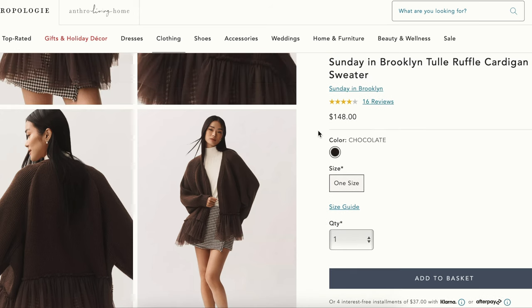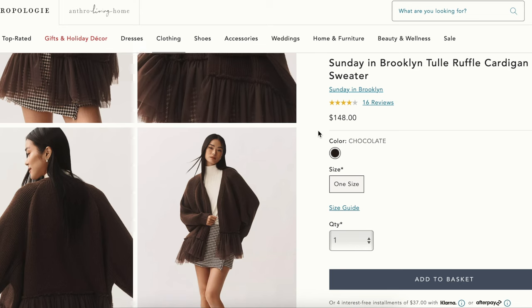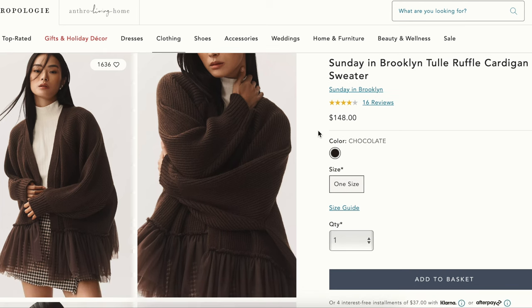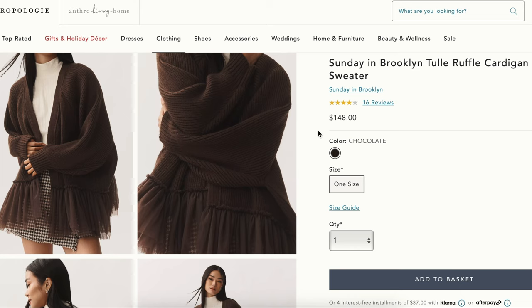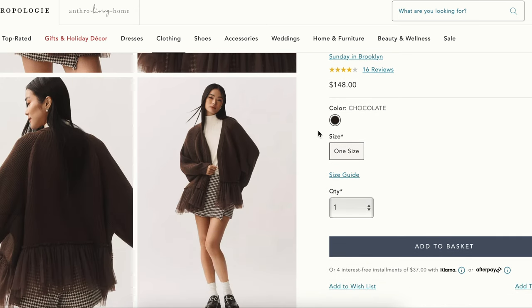Here it is — the Sunday in Brooklyn Tulle Ruffle Cardigan Sweater, sold by Anthropologie. I think it is comfy and cozy with just a little splash of something special, and that's what makes it so perfect for your holiday event.